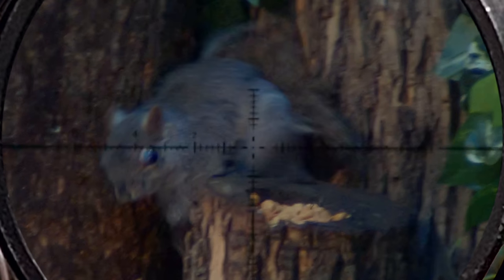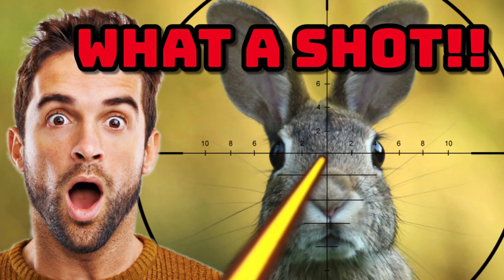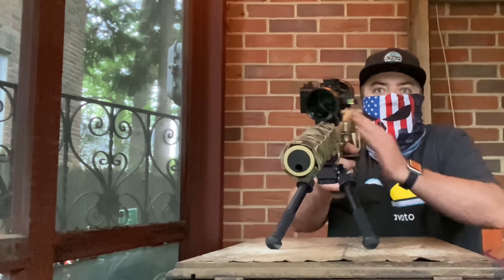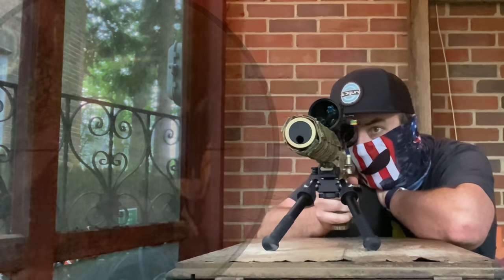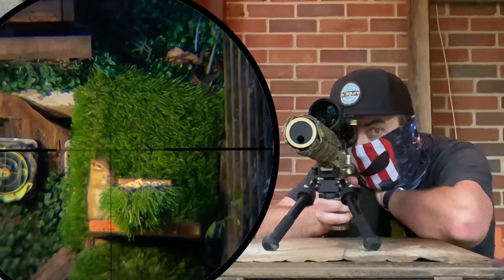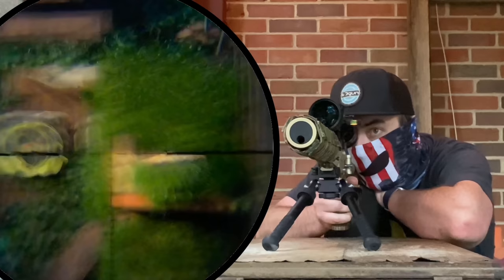Speaking of channels and the number of pests in my yard — the infestation is so bad I had to create a whole other channel. Do me a favor and click the link in the description after watching today's video and hit that subscribe button. I have thousands of shots on film, and Edgun USA Clips is dedicated to just those — short one to three minute videos where I get straight to business and show all the shots. No yapping, just daily uploads of a couple of shots.